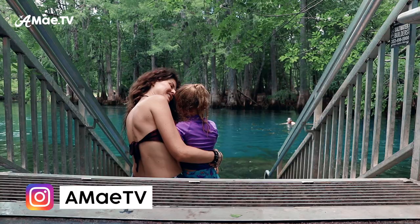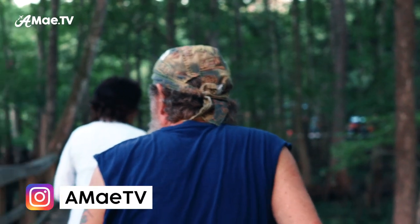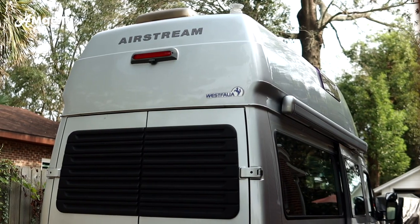We have quite an adventure planned today — this whole week actually. We're going camping at Manatee Springs State Park with my parents in our camper van, the Airstream Westphalia, which I've made videos about before on this channel. But today's different because I'm going to be driving the van for the first time — pretty much for the first time. I've driven it on the highway to practice and it just terrified me, so I let my husband drive every time.